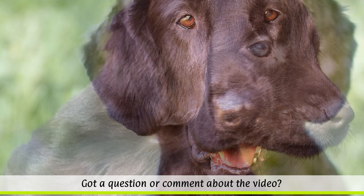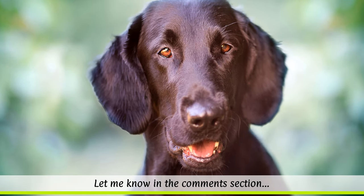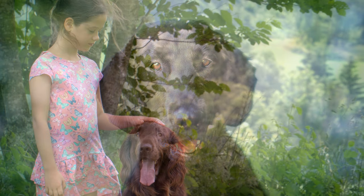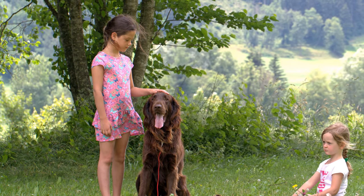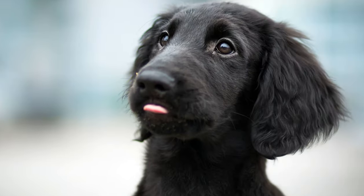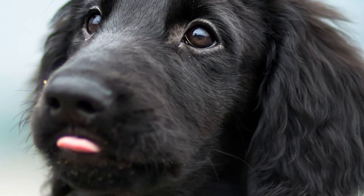When flat coated retrievers are given enough mental and physical challenges, they can also make ideal family dogs. However, owners should be a little cautious having them around small children, as they can be rather impetuous and react to them perhaps too exuberantly. It is rare for flatties to become aggressive. However, the dogs can become nervous when they are not challenged enough.